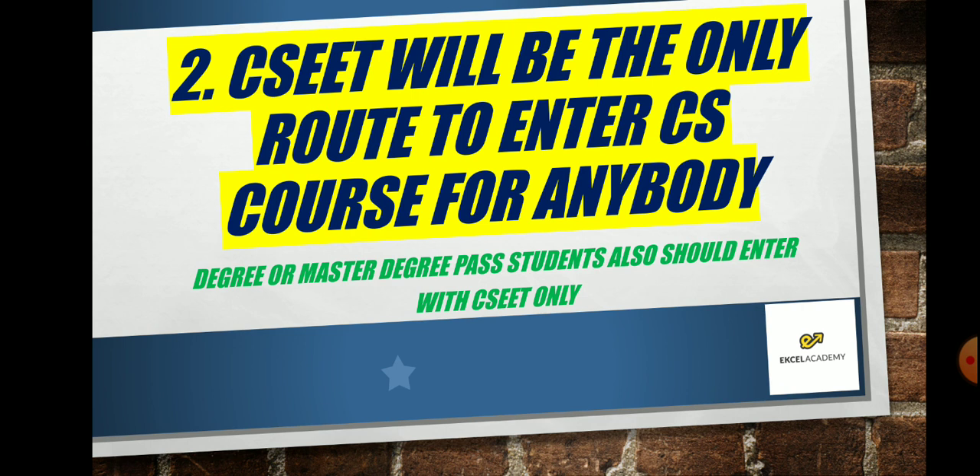CSEET will be the only route to enter the CS course for anybody from now on, whether they hold a degree or a plus two. Just like you have to take CAT to enter IIM, CLAT to enter law school, NEET for medicine, or JEE for engineering — if you want to become a Company Secretary from now on, you have to enter through this new route. Existing students, please tell your friends who want to do CS that they should register via CSEET.